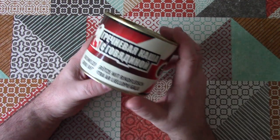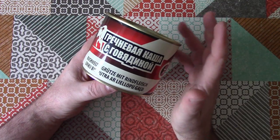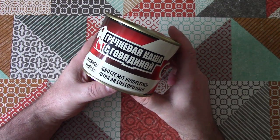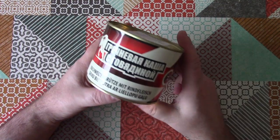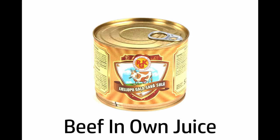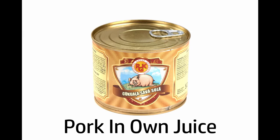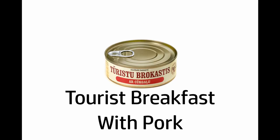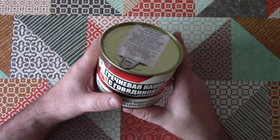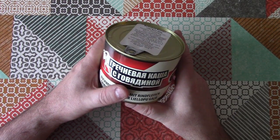This company that makes this buckwheat porridge with beef also makes a variety of other canned goods, which if I can get hold of them, they will be very good for Weird Stuff in a Can. I might show you a selection of the products from their range right now, and if we can get hold of some of those, they'll be appearing on Weird Stuff in a Can at some point in the future.